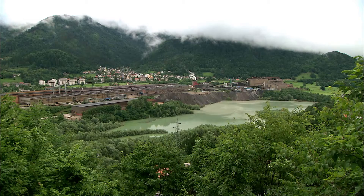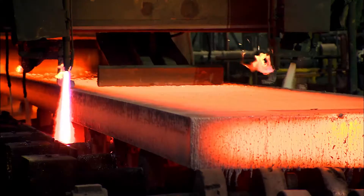Acroni, the only Slovenian flat steel producer, specializes in the supply of structural and special steel grades mainly for niche markets.